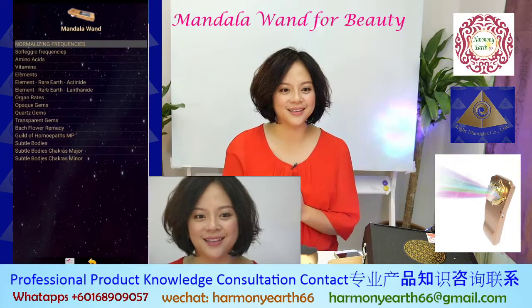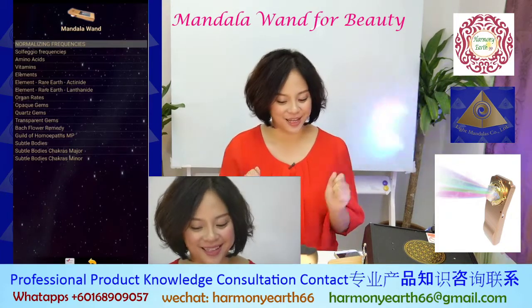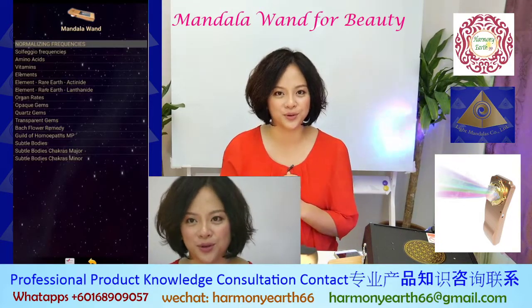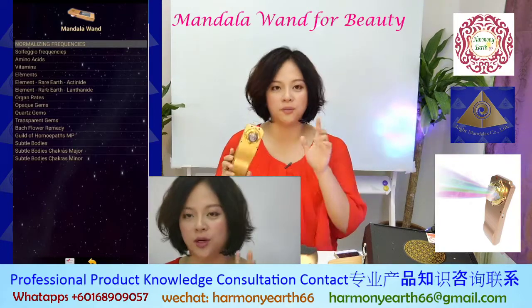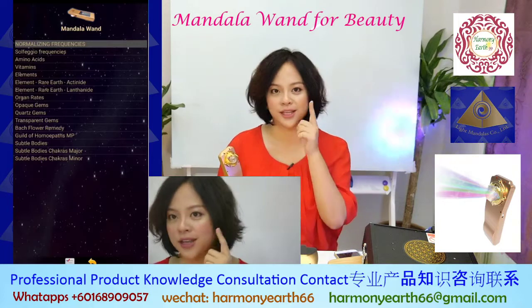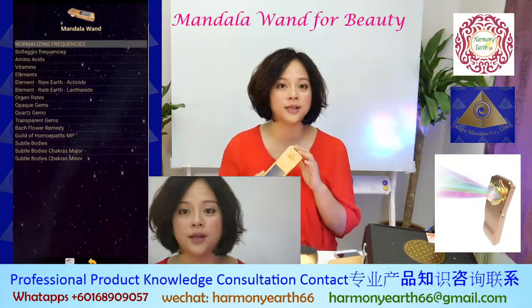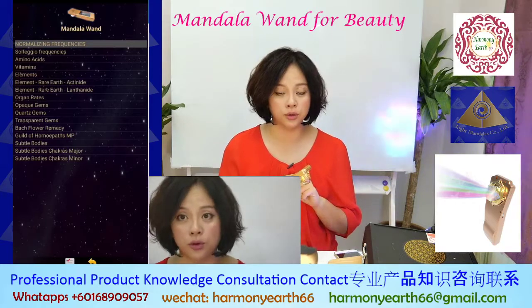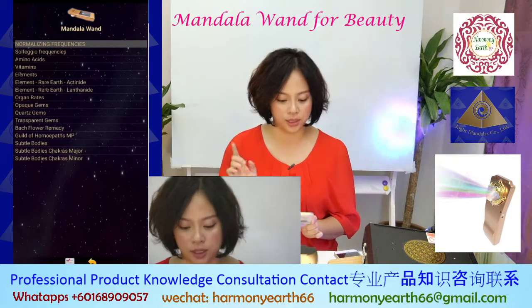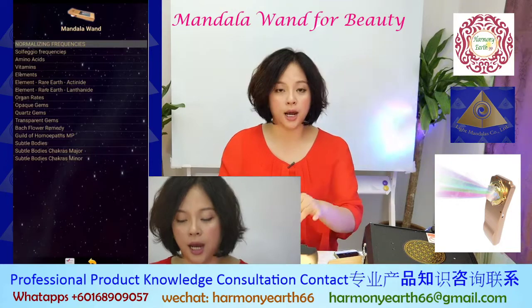Hello everyone, long time we didn't meet. I'm Mei, welcome back. Today I'm going to show you about the Mandala Wand and how you're going to use it for your face beauty session. Make sure your wand is in Bluetooth mode and lock the screen. This is the application — you can see here: Mandala Wand.